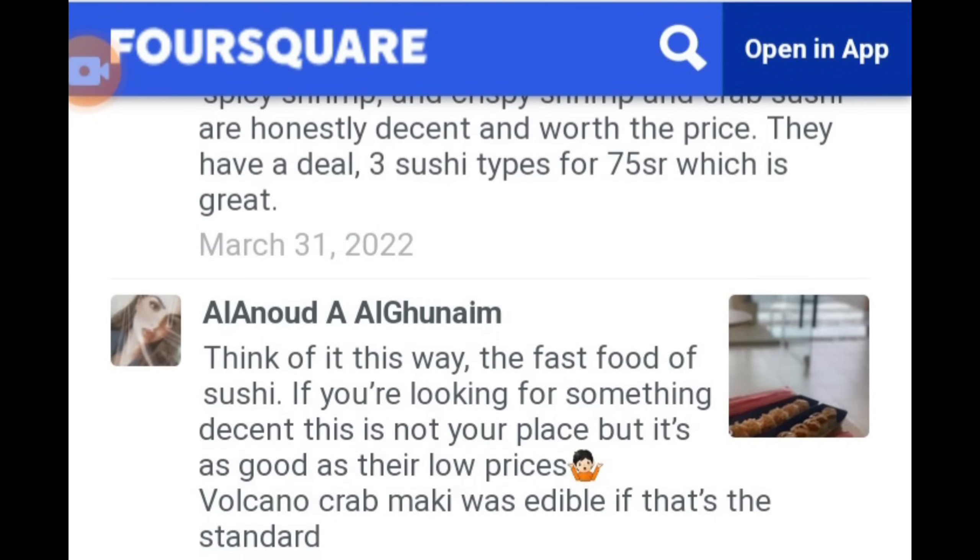If you're wondering what kind of place Finger Sushi is, here's one of their reviews: 'Think of it this way - the fast food of sushi. If you're looking for something decent, this is not your place. But it's as good as their low prices. Volcano Crab Maki was edible, if that's the standard.'